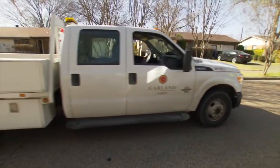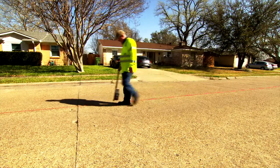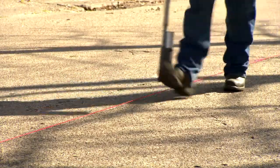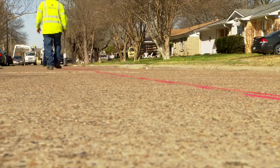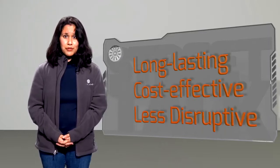First, an assessment is made to determine if a street is a good candidate for an overlay. Typically the overlay process only takes a day to complete. One big advantage to an overlay is that the work is long-lasting, cost-effective, and much less disruptive than a complete street replacement, which can take weeks to complete.